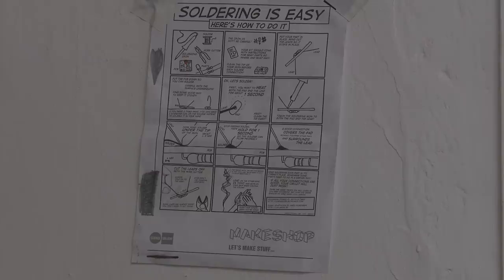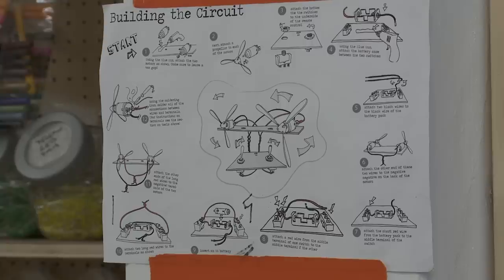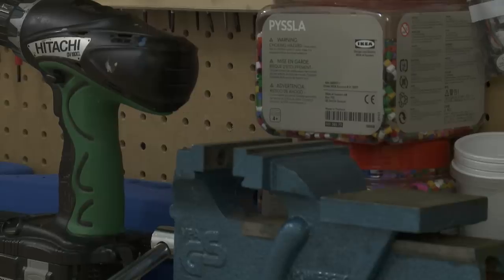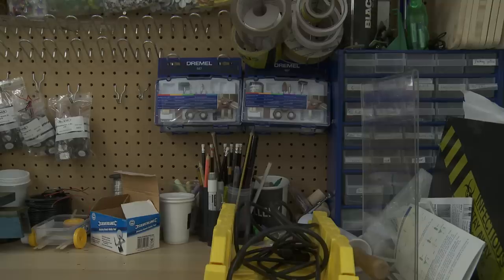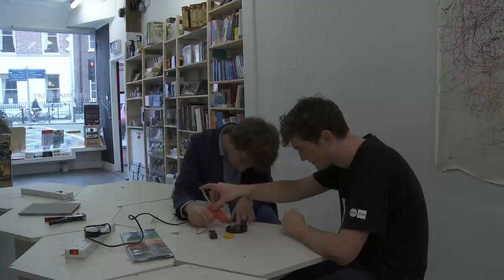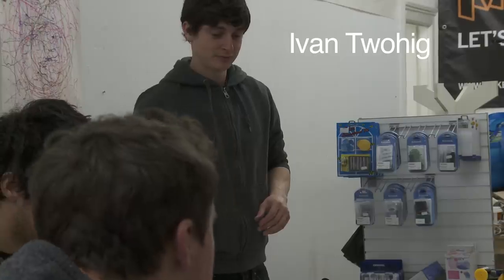It's really a whole ethos — a way of feeling more empowered about the things that we surround ourselves with and the objects in our environment, and getting back to a sense of being able to make things, going against the modes of production that have been in place for the last 50 years. The idea of black-boxing technology, planned obsolescence, and mass production — they really don't want you to understand the things you're using. They want you to just buy more. The maker movement is really just about taking back control of the things that we use on a daily basis.